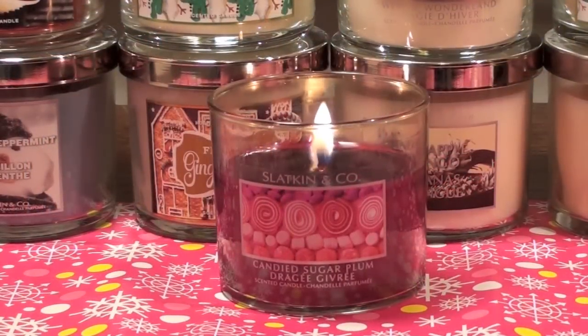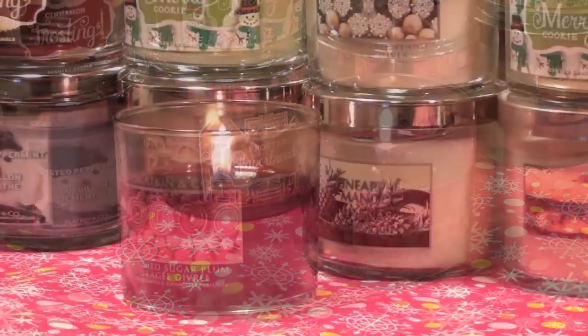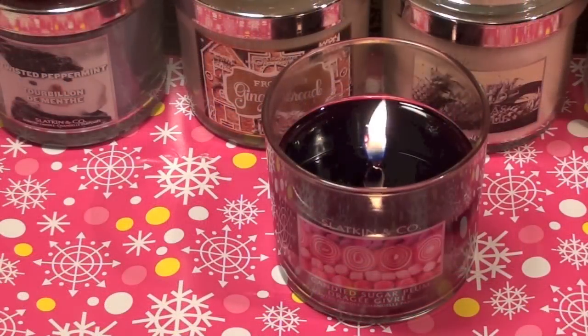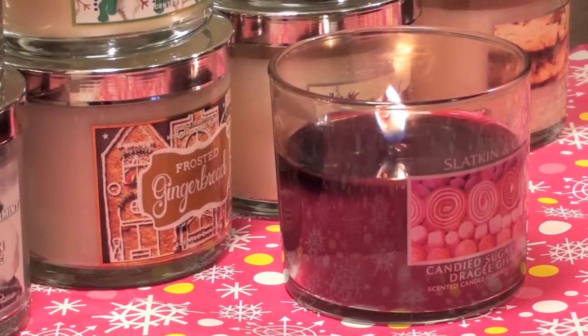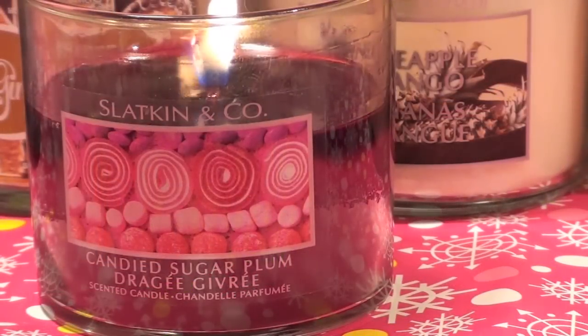I have to say that I was a little disappointed that this wasn't released in new packaging with this year's 2012 Christmas line, because I really love this candle and it would have been nice to get my hands on a full 14.5oz. So as you can imagine, this candle is no longer available at Bath and Body Works stores — you'll have a hard time finding it. However, it is still available for purchase on eBay for a very hefty price, so I thought this might still be worth reviewing just in case you guys are interested in getting it there.